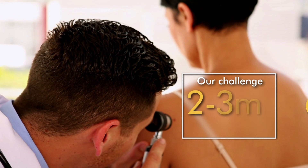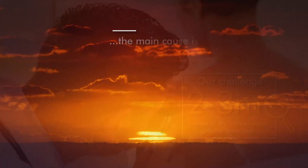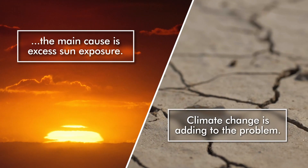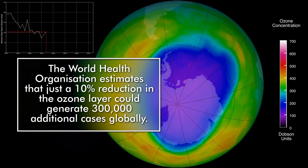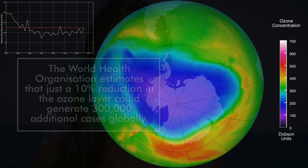Our challenge: two to three million cases of skin cancer occur globally every year. The main cause is excess sun exposure, and climate change is adding to the problem. The World Health Organization estimates that just a 10% reduction in the ozone layer could generate 300,000 additional cases globally.